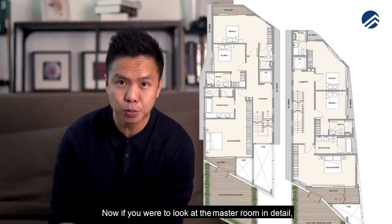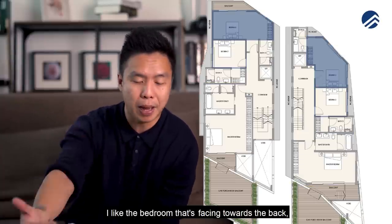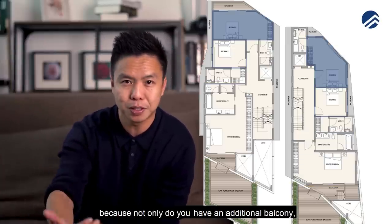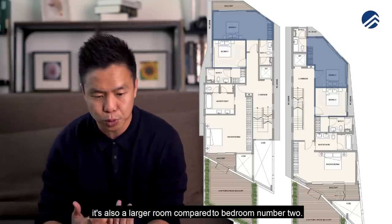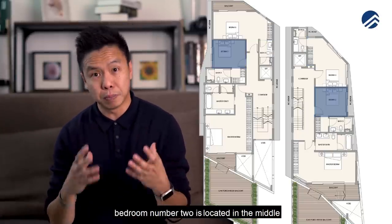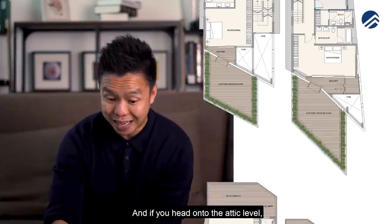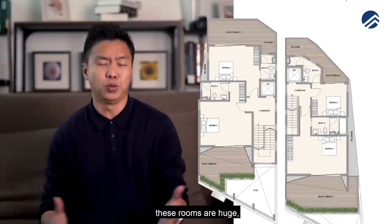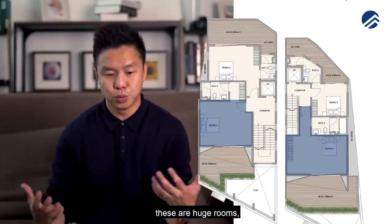Looking at the master room in detail, both master rooms have a long bath. Bedroom three faces towards the back with an additional balcony and is larger than bedroom two. At the attic level, the rooms are huge — especially bedroom four facing the front.